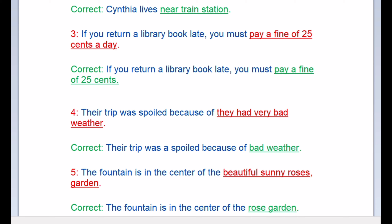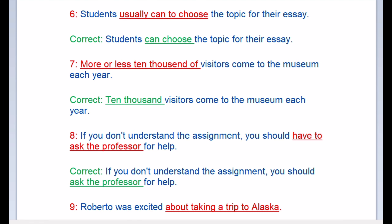Next: incorrect — 'their trip was spoiled because of they had very bad weather.' Correct: 'their trip was spoiled because of bad weather.' Next: incorrect — 'the fountain is in the center of the beautiful sunny roses garden.' Correct: 'the fountain is in the center of the rose garden.' Next: incorrect — 'students usually can't choose the topic for their essay.' Correct: 'the students can choose the topic for their essay.'